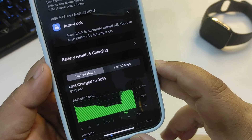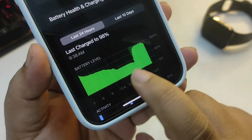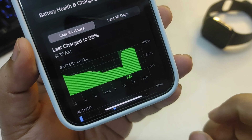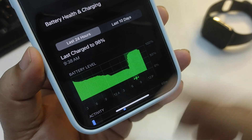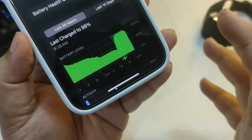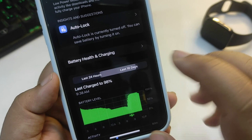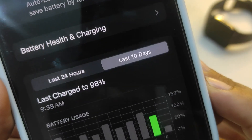Let the battery stats load. Before talking about the stats, I want to show you this straight line — that's when I was sleeping at night. You can see there's no big drop, maybe just one percent. There's no battery draining overnight, which is a really good sign for battery life.